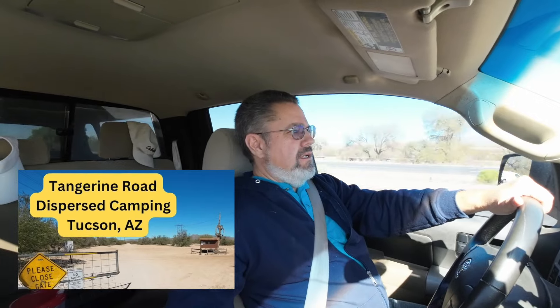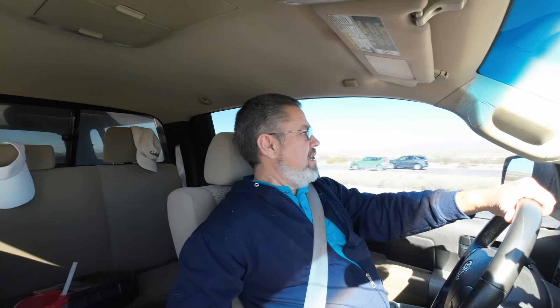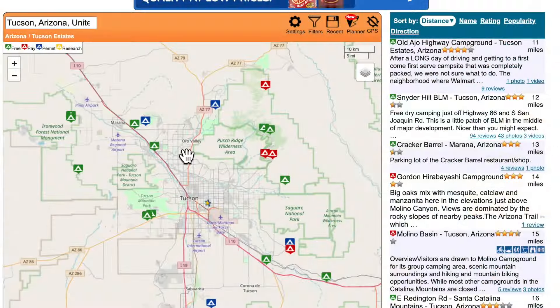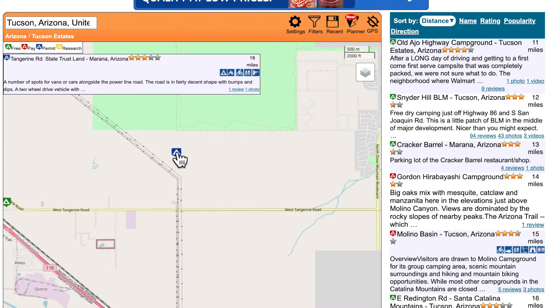Hey everybody, it's Dave here. Today I'm on my way to Tucson, Arizona — just passing Marana. I'm gonna make a pit stop on the way; I'll be visiting my dad this week for a couple days. My dad's having cataract surgery tomorrow so I'm gonna be helping him. But I thought I'd make a little pit stop and check out a new spot I haven't been to yet. It's on Tangerine Road — I found it on a place called freecampsites.net.